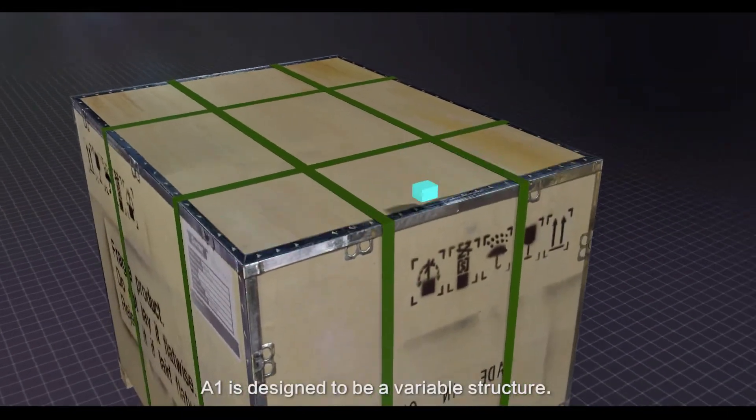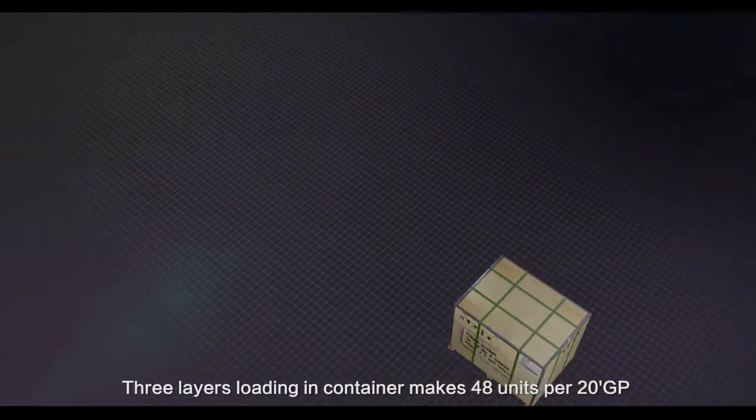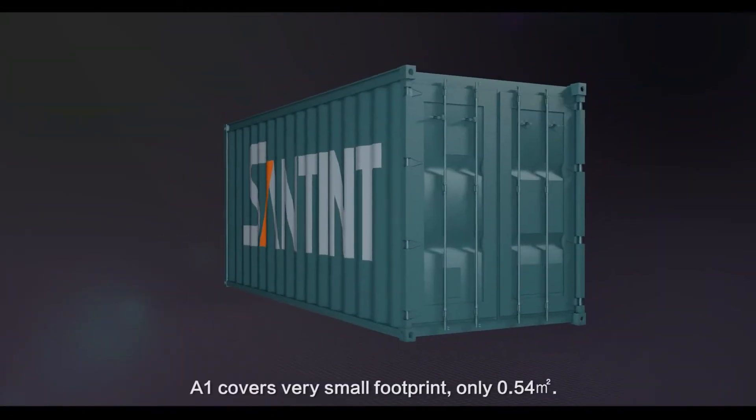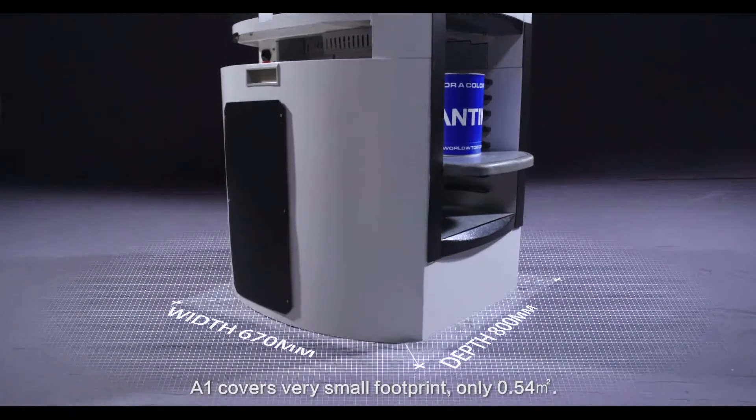A1 is designed to be a variable structure. Three layers loading in container makes 48 units per 20 GP and 105 units per 40 GP. A1 covers a very small footprint of only 0.54 square meters.